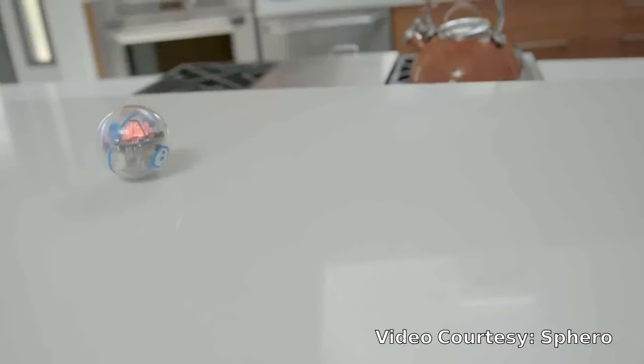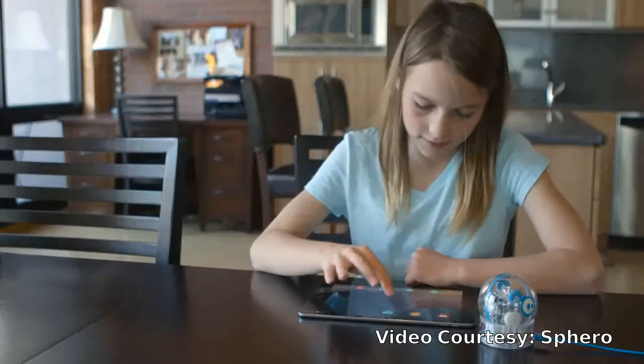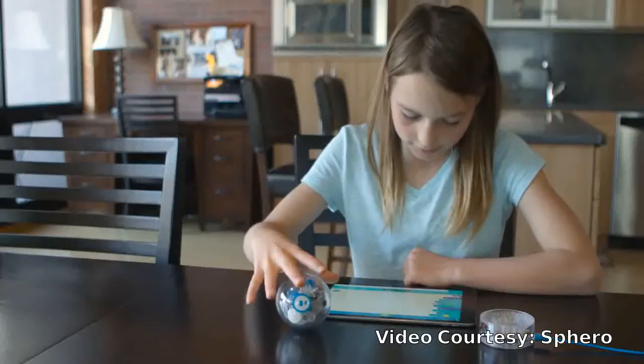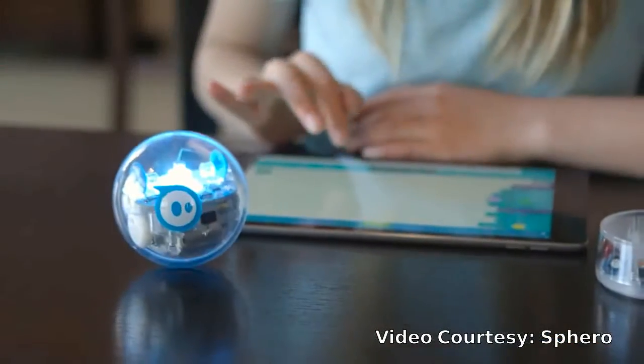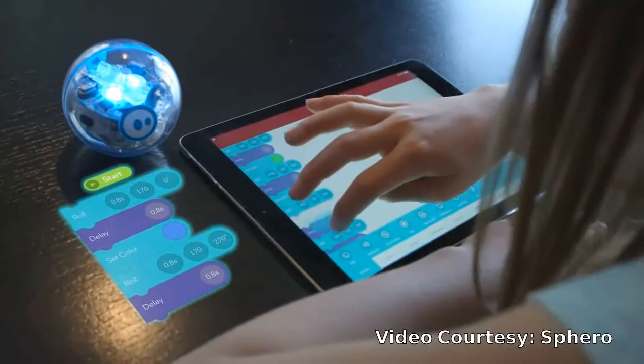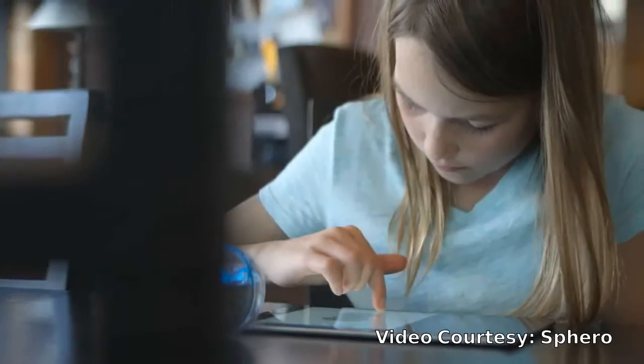you can easily learn programming, complete hands-on activities, and share your creations with the community. Navigate a maze, program a painting, mimic the solar system, swim across the water, have a dance party. The only limit is your imagination.